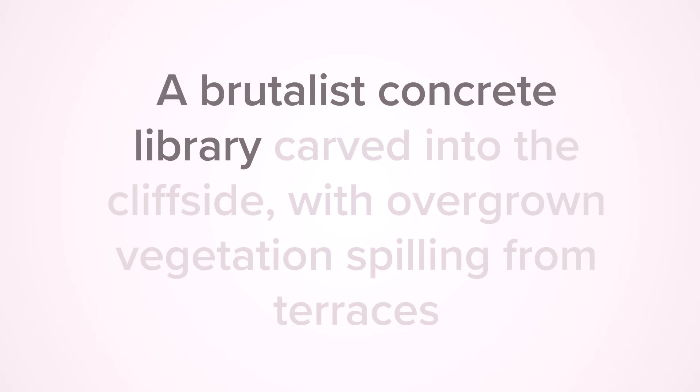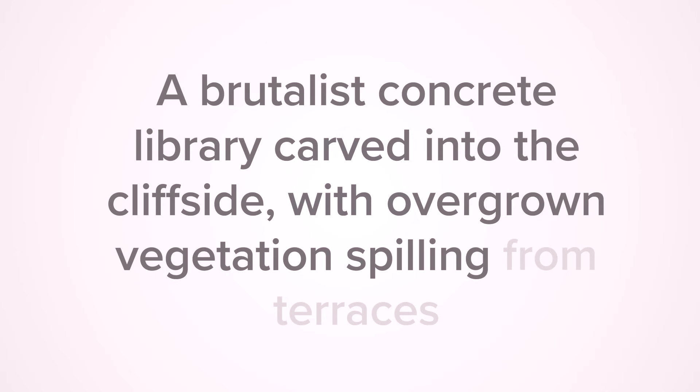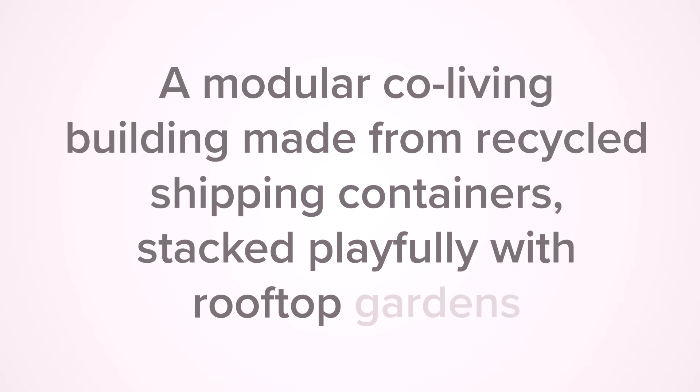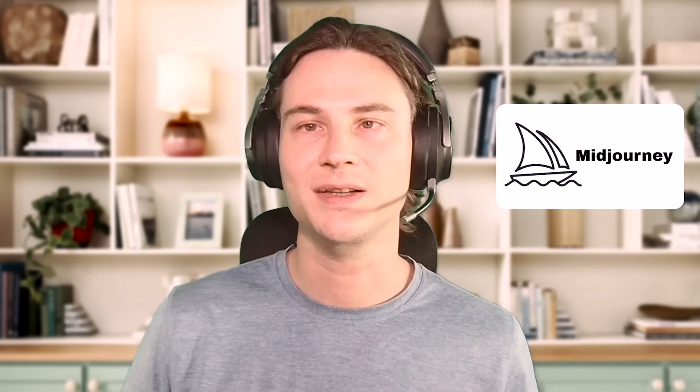Now, think about typing a sentence like: 'A brutalist concrete library carved into the cliffside with overgrown vegetation spilling from terraces.' Or, 'a modular co-living building made from recycled shipping containers stacked playfully with rooftop gardens.' And then, in under a minute, Sora spits out a variety of images that nail the mood you described. Gemini and Claude do the same, while Mid-Journey fires back half a dozen artistic frames you can tweak by simply rephrasing the prompt.